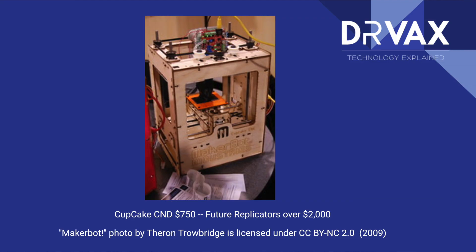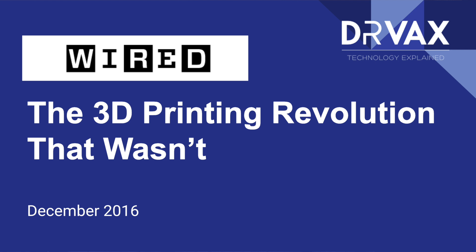In October of 2009, a company by the name of MakerBot introduced really the first consumer or hobbyist 3D printer. They're still in business today — ironically, they're now owned by Stratasys — and they've sold over 100,000 3D printers. But when they were introduced in 2009, everyone expected 3D printers to become available like toasters. Everyone would have them in their home to print toys or their own phone cases. That never happened, and in fact, Wired magazine declared the 3D printing revolution that wasn't.